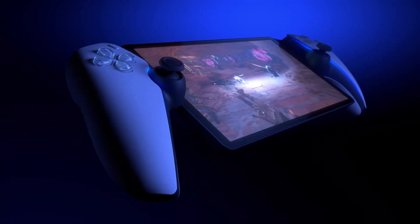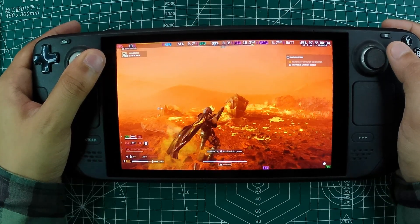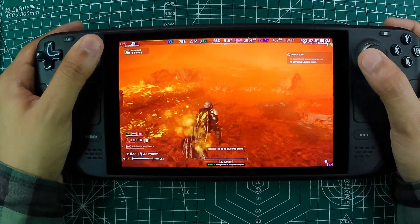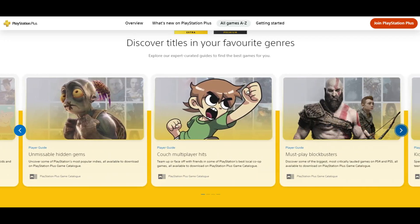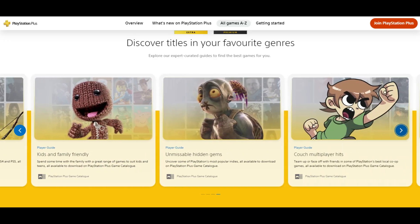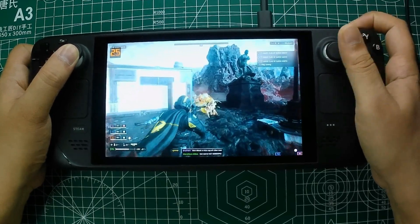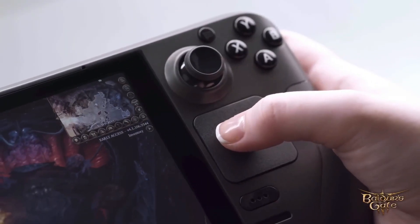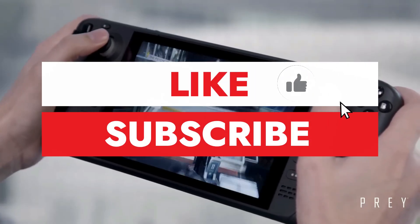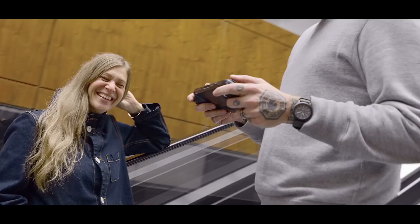With a bit of tweaking, your Steam Deck can even double as a substitute for Sony's PS Portal, allowing you to enjoy your PS5 games without needing to turn on the console. If you're a PlayStation Plus Premium subscriber, this video will walk you through how to set up and play your PS Plus games directly on your Steam Deck. Show some love by liking and subscribing to Retro Pocket for more amazing content.